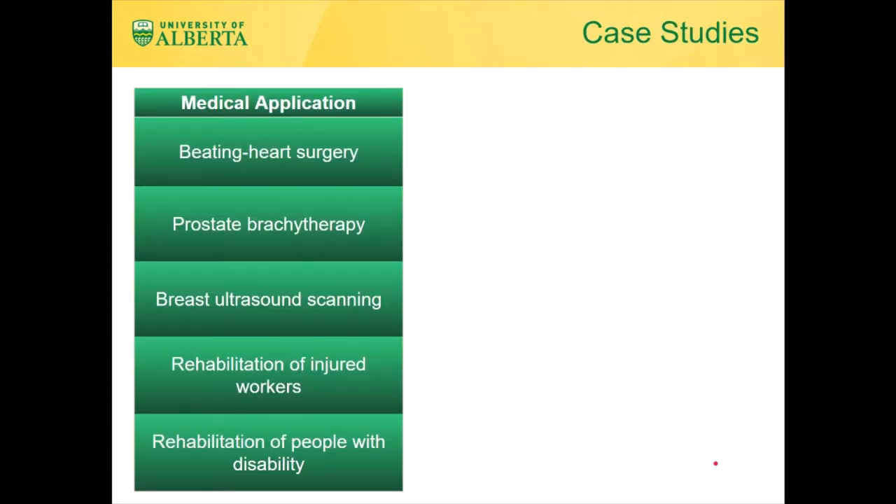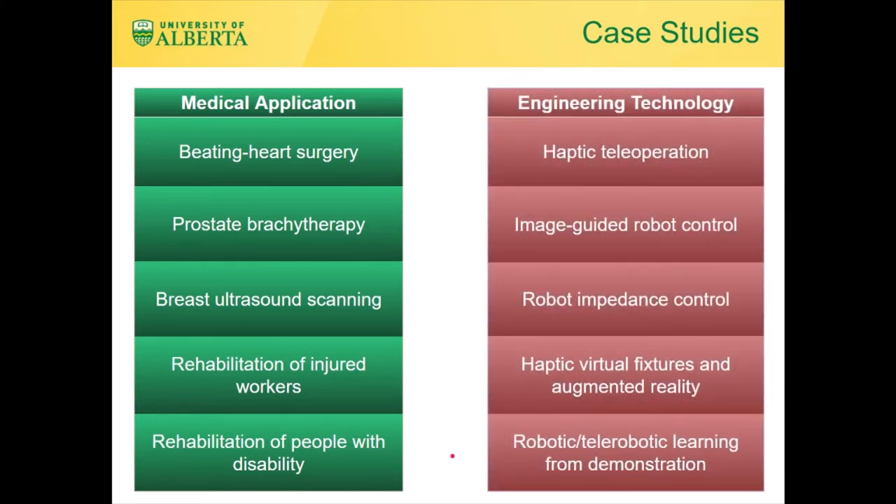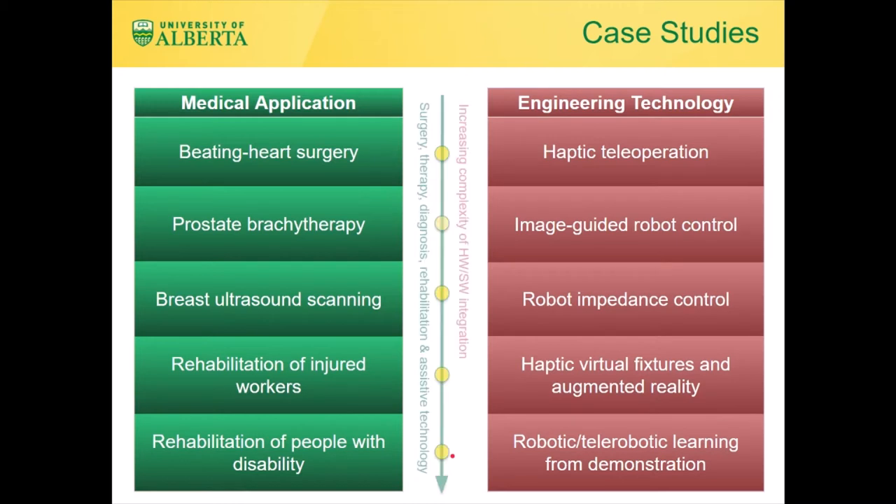As shown on the left side, I will present several case studies of shared control between a clinician and a robot, spanning surgery, therapy, diagnosis, rehabilitation, and assistive technology. I will also talk about the engineering technology shown on the right side that were used to address these clinical challenges.